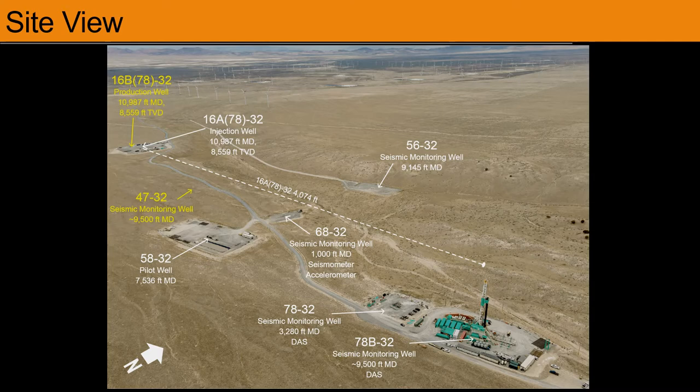This overview photograph shows the site looking to the northwest. 16A78-32 is the deep deviated well, and the white dashed line marks the trajectory of the sub-horizontal leg. All the other wells are vertical, and they are drilled from 1,000 to over 9,000 feet depth, and these are used for seismic monitoring. In the bottom right corner, you can see the drill rig on the 78B-32 pad.